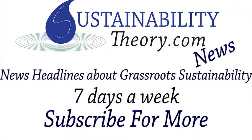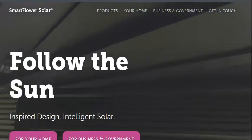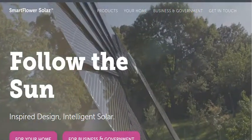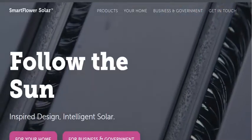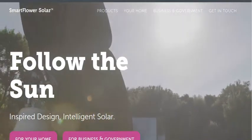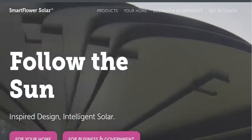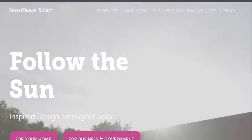Hello, Carl here with Sustainability Theory News. We're over at SmartFlowerSolar.com, and they have a really innovative design for a solar panel and battery system that solves a lot of problems with existing solar technology. One of which is when you mount a solar panel in a fixed location, it's only very efficient for about three, four hours a day. During dawn and dusk, it's not very efficient at picking up light because the sun's light rays want to hit perpendicular — just right at a right angle of the panel — for the most efficient uptake of electricity.